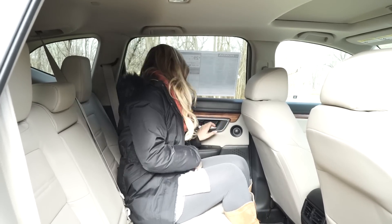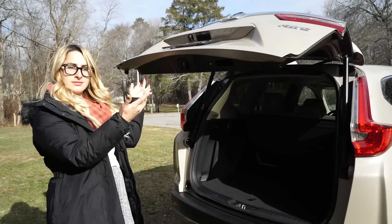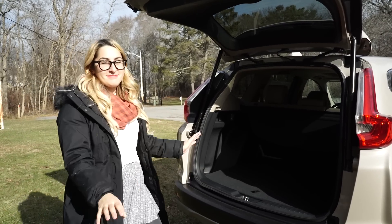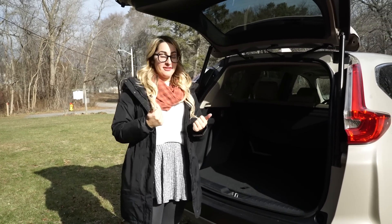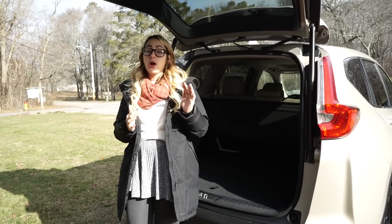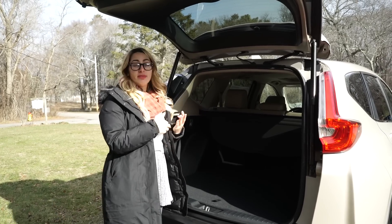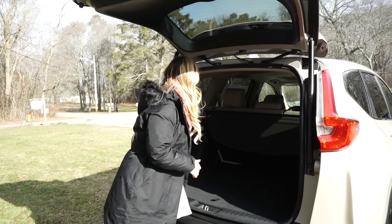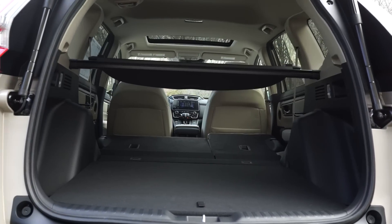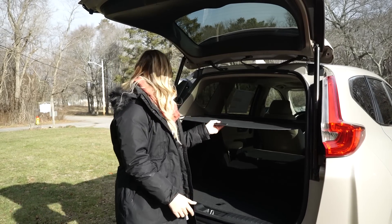Let's take a look at the cargo space on the 2017 CR-V. There is actually almost five cubic feet more cargo space in the new one than the old one. It also has all the same features we discussed in the other one — the one-touch seat release and the cargo cover, though it operates slightly differently, going up and around instead of down and around.